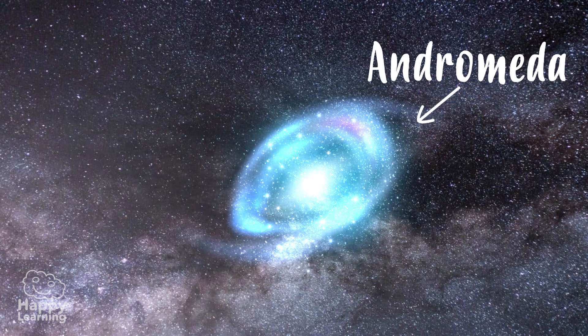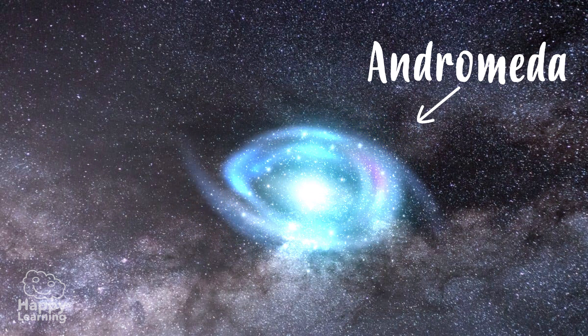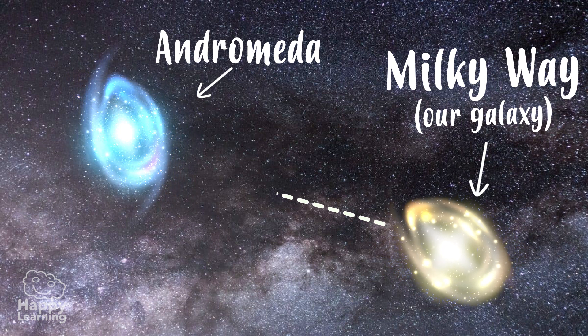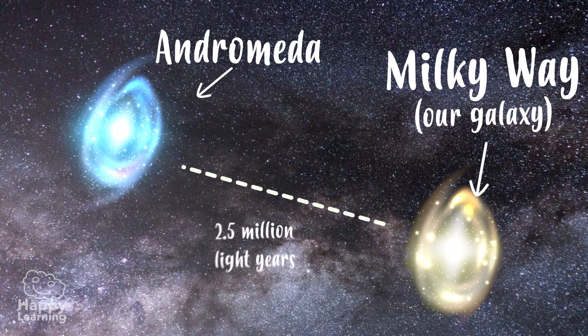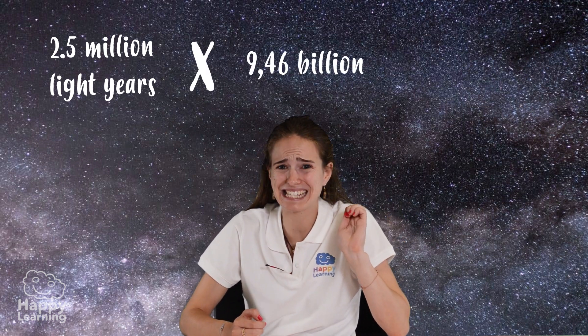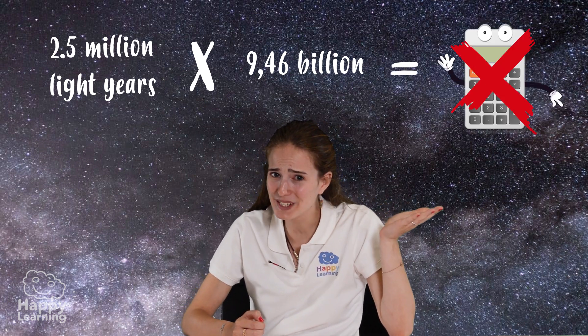For example, the Andromeda galaxy is the furthest celestial body that we can see at a glance. It's 2.5 million light-years away! Imagine if we had to put this figure into kilometers — we would have to multiply it by 9.46 billion! It wouldn't fit into a calculator, would it?